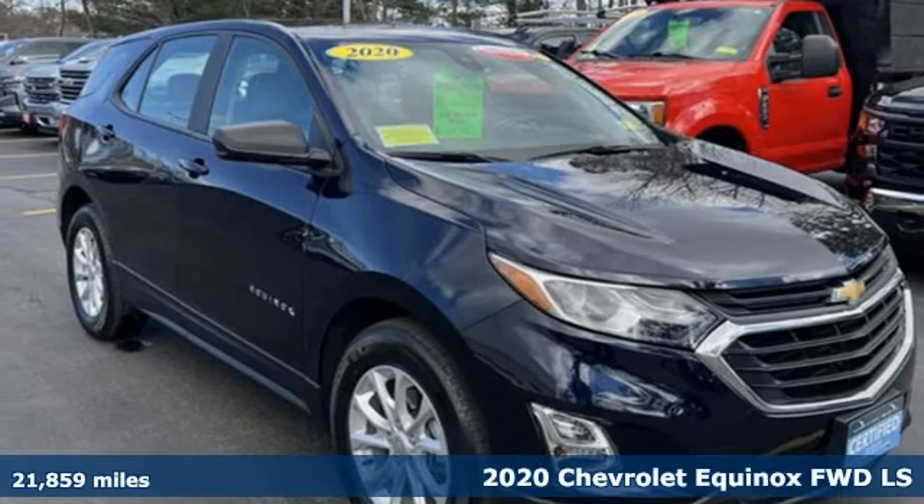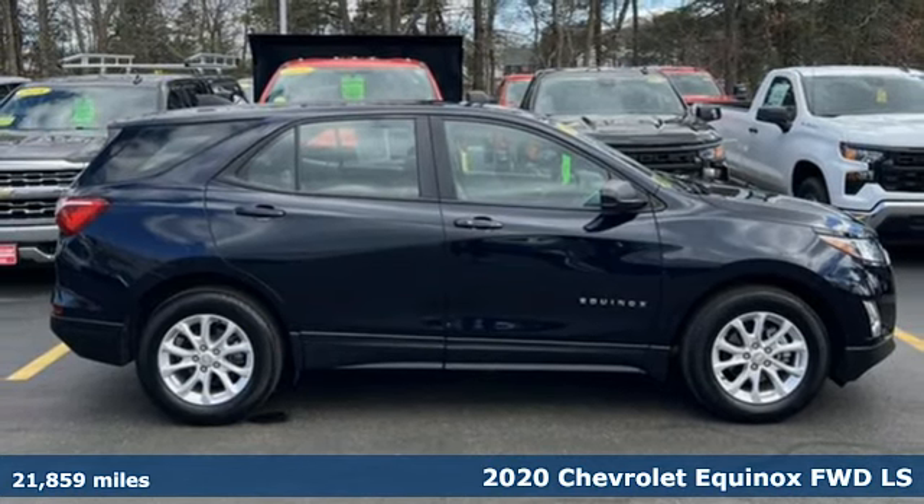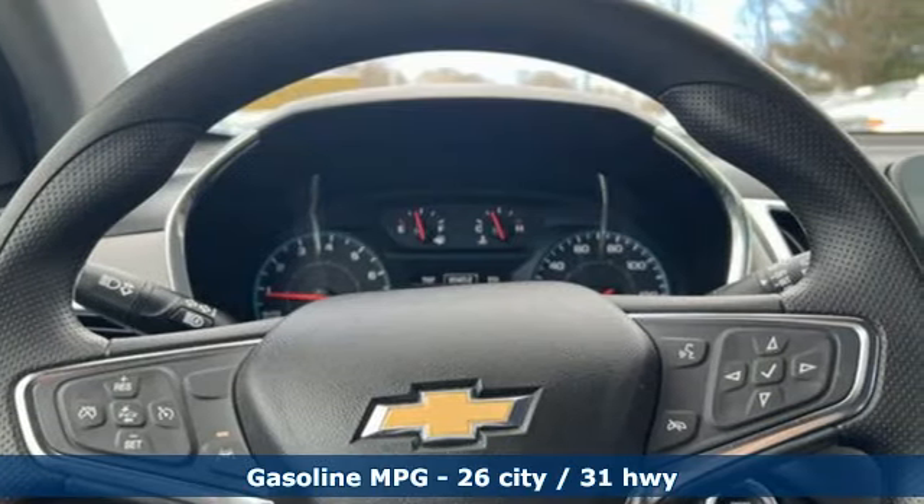It's a certified 2020 Chevrolet Equinox, designed to handle life's journeys and all the equipment it requires. You'll look forward to every drive with features like these.